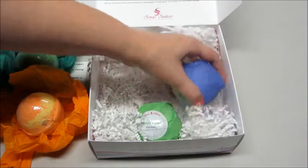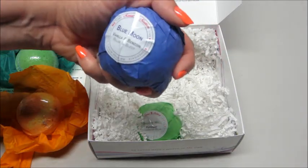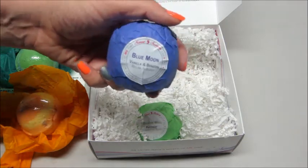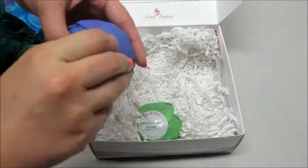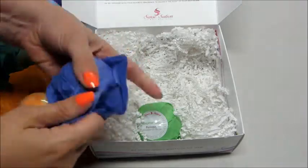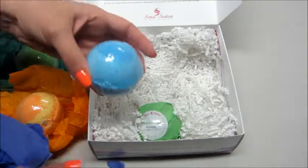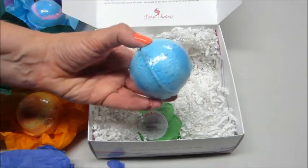Then we have two more left. Blue Moon, which is vanilla and Benzoline — I'm not familiar with that. It says to relax and sleep. This is very beautiful with a dark blue and a lighter blue.